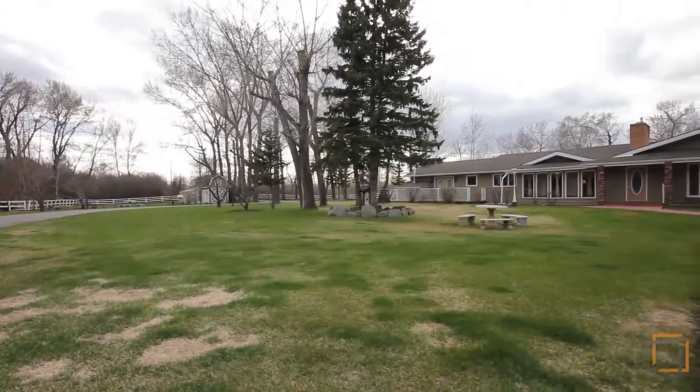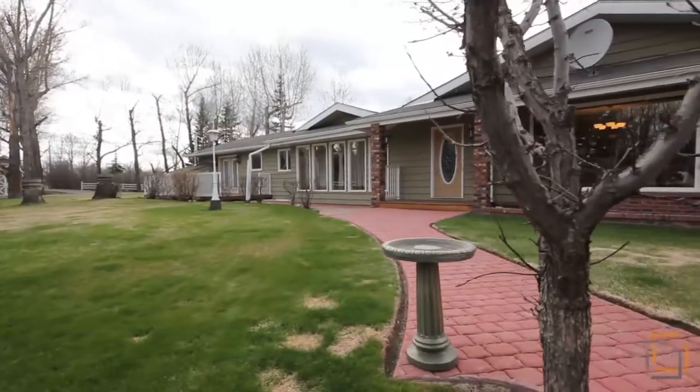Nestled along the Sheep River, you'll find this beautifully landscaped acreage with the perfect park-like setting. This stunning property is fully fenced with both wood and invisible perimeter fencing.